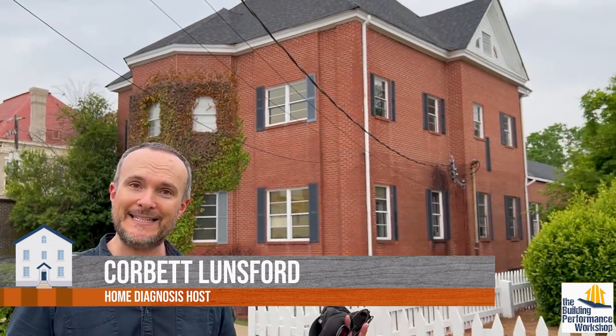You guys wanted more renovation projects, so here is an office building from the 1880s in Alabama. Let's go find out what we can dig up.